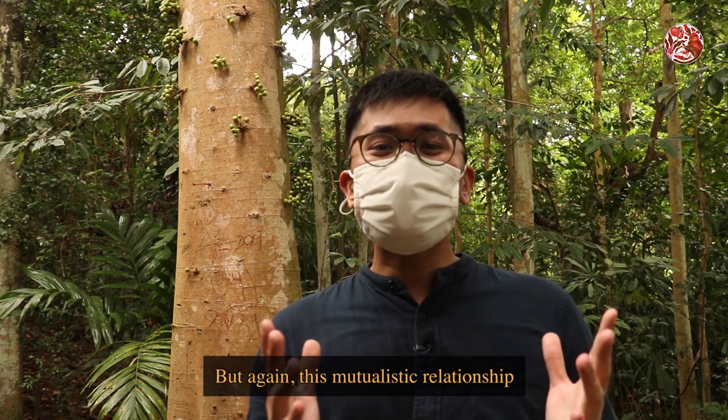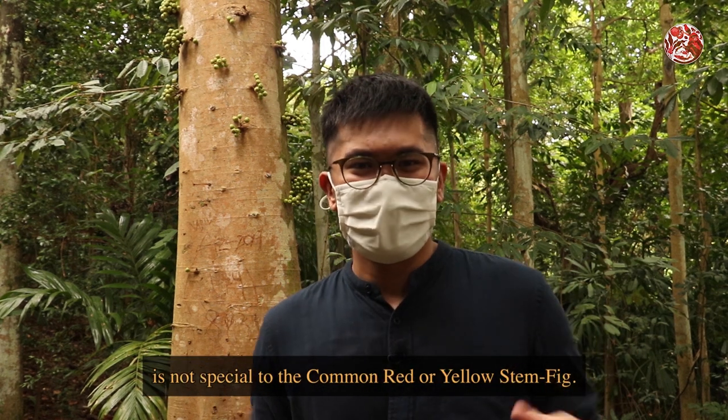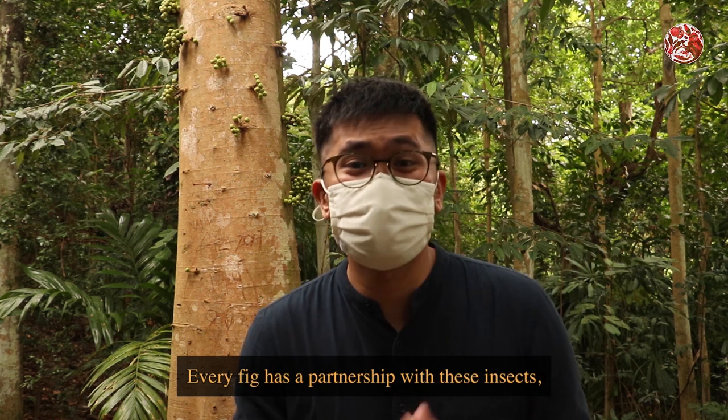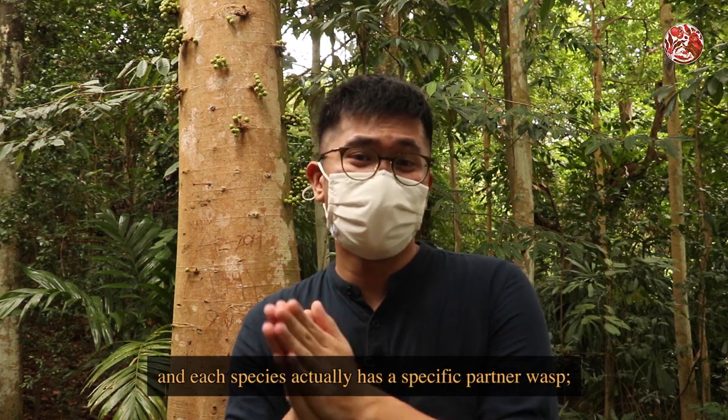But again, this mutualistic relationship is not special to the common red or yellow stem fig. Every fig has a partnership with these insects, and each species actually has a specific partner wasp.